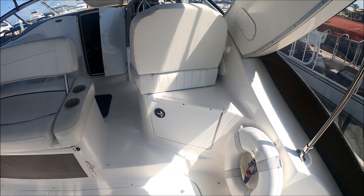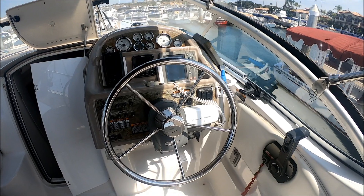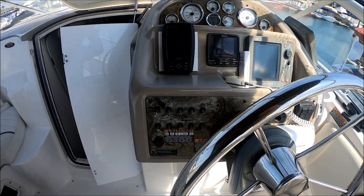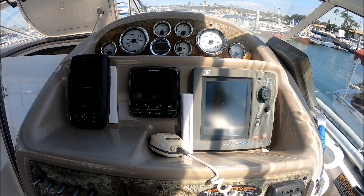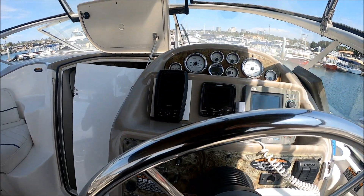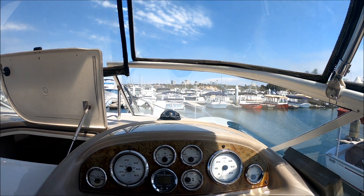Circling around, we've got storage right there. Up one step and we're at the helm. We've got our stainless steel ship's wheel. Below we have our VHF radio, 110 outlet, multiple switches right here. We've got our JRC radar, autopilot — we've got an autopilot set on her, that's what this Raymarine unit is right here. And our depth finder up above, our operational engine gauges, and our compass.